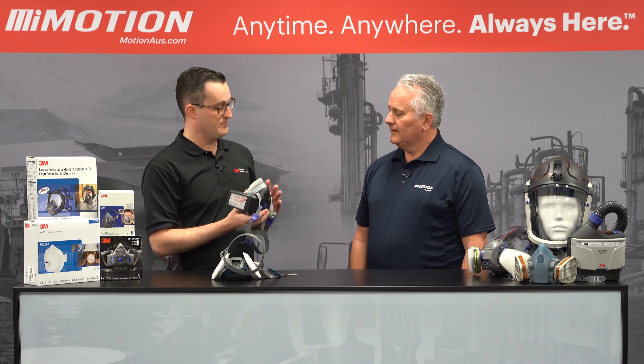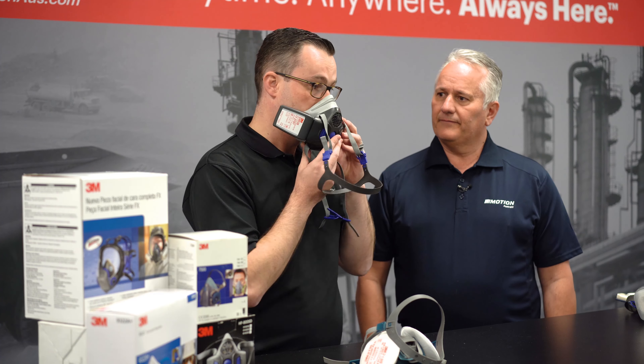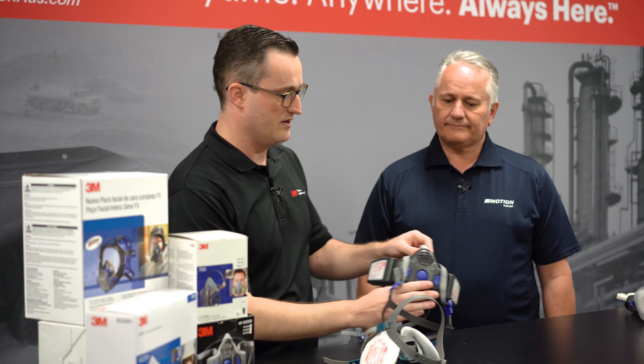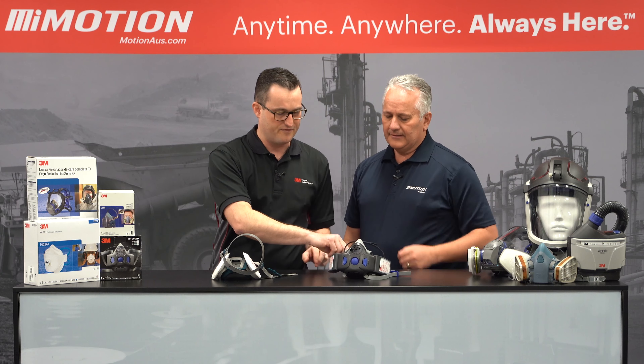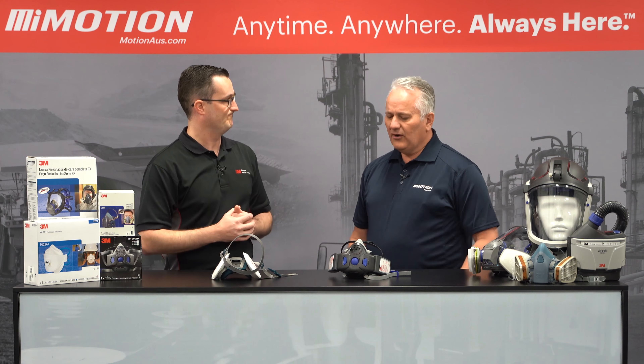Now looking at a product that has a speech diaphragm — this is the HF 800 SD, SD standing for speech diaphragm. Hopefully you can hear me a little bit better because of that speech diaphragm compared to a respirator that doesn't have one. These are selection factors that are really important. On top of needing respiratory protection, there are factors around being able to communicate and not introducing other hazards.